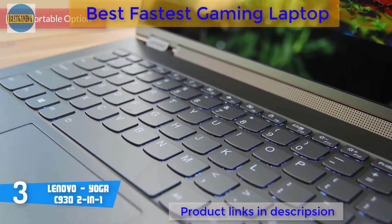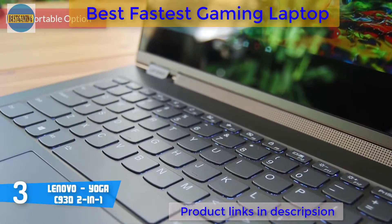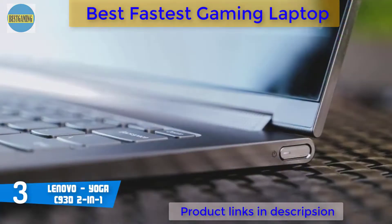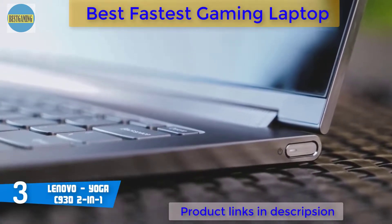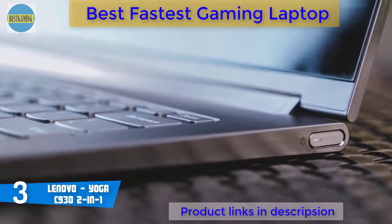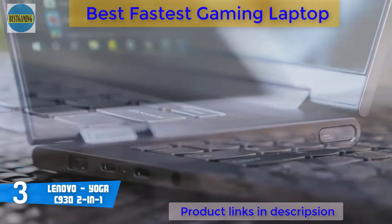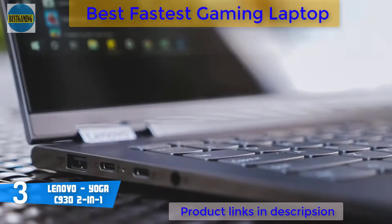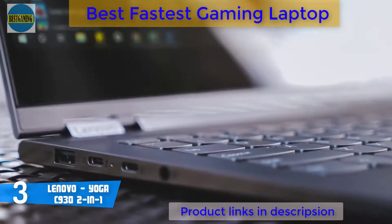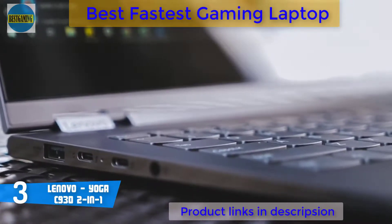At number 3, it's the Lenovo Yoga C930 2-in-1. The Yoga C930 is one of Lenovo's most successful ultra-portable 2-in-1 laptops, featuring a 360-degree rotation with a 13.9-inch touchscreen that includes Dolby Vision and delivers brighter brights, blacker blacks, and colors never before seen on a standard display. From a design perspective, this unit boasts a razor-thin aluminum slate with a gunmetal finish and an eye-catching chrome hinge that reflects against the light.